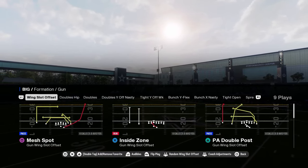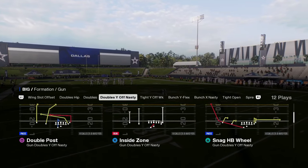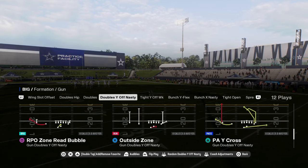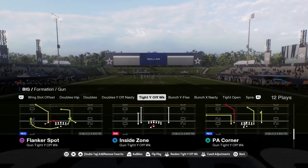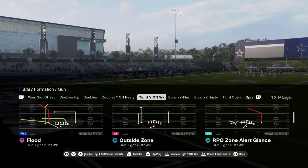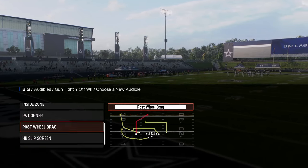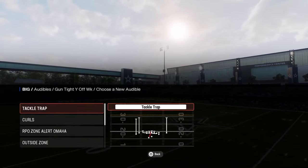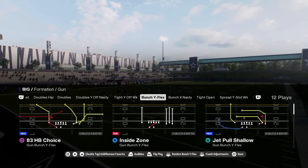The best thing about this playbook is their shotgun formations have a couple of different options. This doubles off nasty — I think this is a new formation they have, pretty decent. Tight way off week has flood — it's one of the only formations that has flood — plus post-wheel drag, and you can create mesh spot. I really like this formation. The RPO is pretty good, the tackle trap is crazy good, and you have some unique stuff you can do out of this.